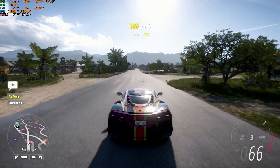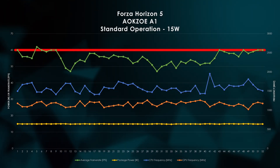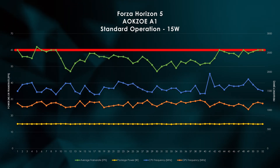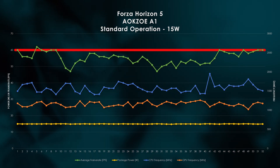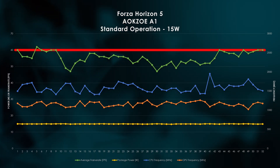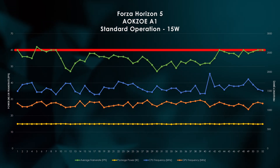So this theory makes sense on paper, but how does it actually pan out in real-world gameplay? Here we're running Forza Horizon 5 from our beachfront garage in a pretty straight path. By default, my AOKZOE A1 runs its 6800U APU in 15W mode, which remains true throughout the run. Given the low power, its thermal solution keeps the device running at a comfortable 60 degrees Celsius. The CPU hovers between 1.5 and 2 GHz, well below its rated base clock speed.